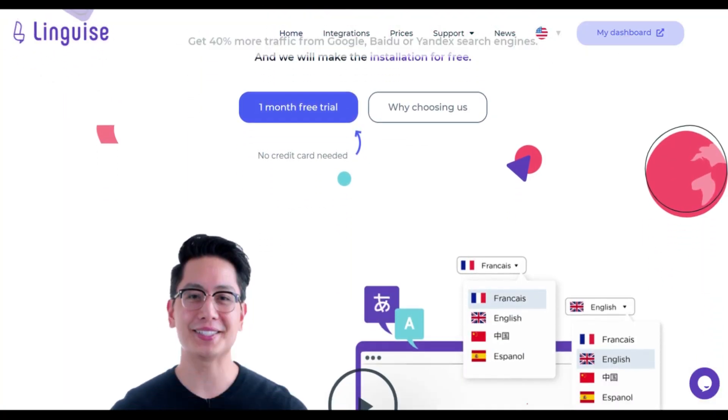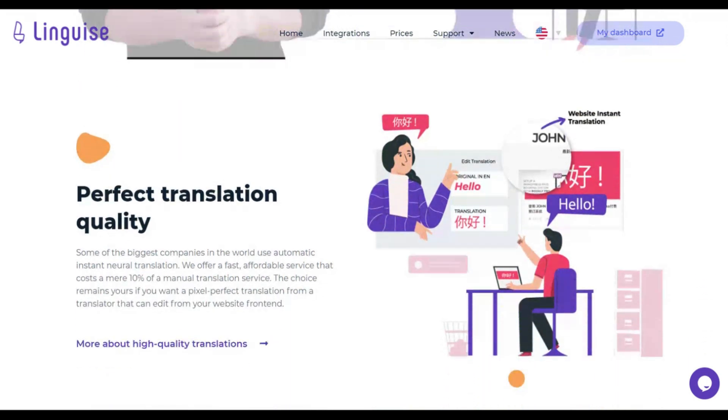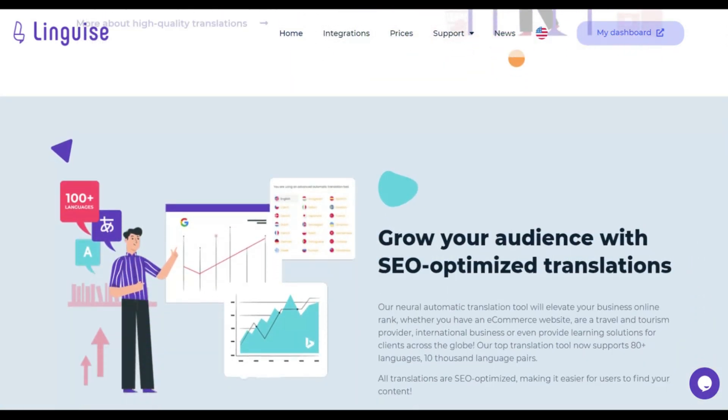Linguis is an excellent way to instantly translate your website and increase your traffic. With over 80 languages to choose from, Linguis can be connected to your WordPress site, your WooCommerce store, and pretty much any type of website that you have.